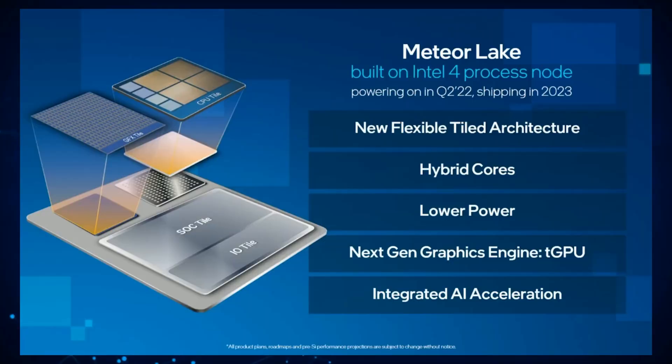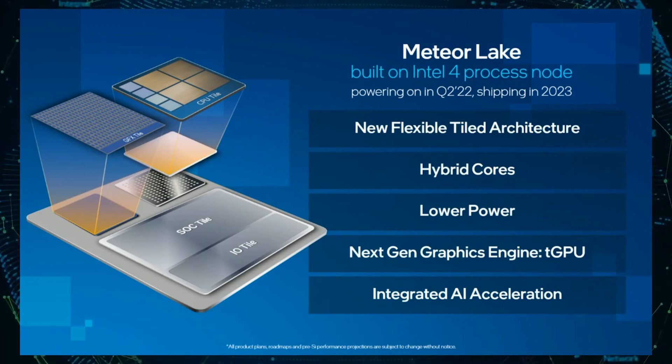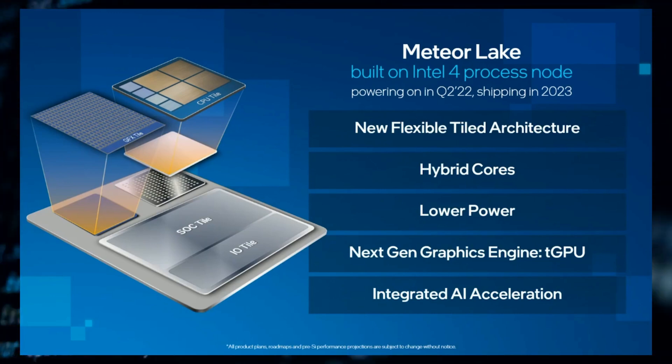The CPU tile will make use of a brand new hybrid core design delivering high performance at lower power, while the graphics tile will be unlike anything we've seen before. As Roger Cotery states, the Meteor Lake CPUs will be utilizing a tiled Arc graphics GPU, making it an entirely new class of graphics on a chip.